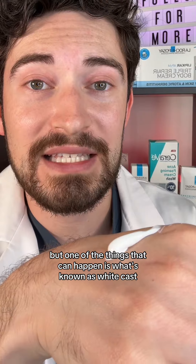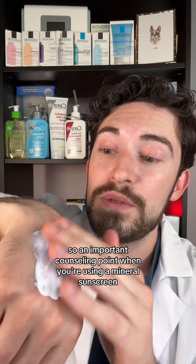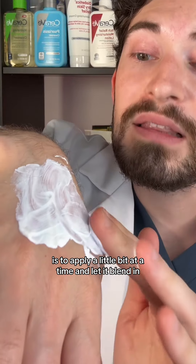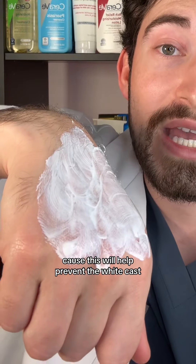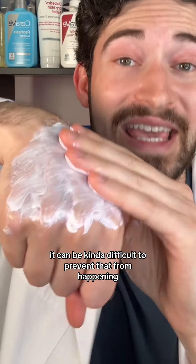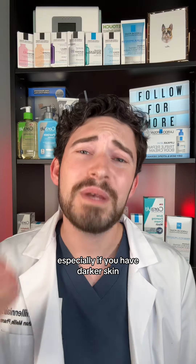One thing that can happen with mineral sunscreens is what's known as white cast. The important counseling point is to apply a little bit at a time and let it blend in, because this will help prevent white cast. If you put too much on at one time, it can be difficult to prevent that from happening.